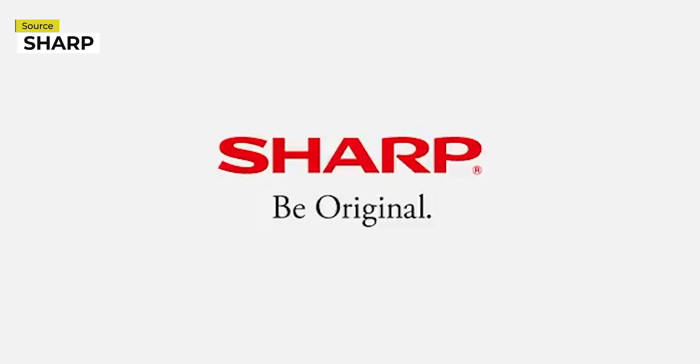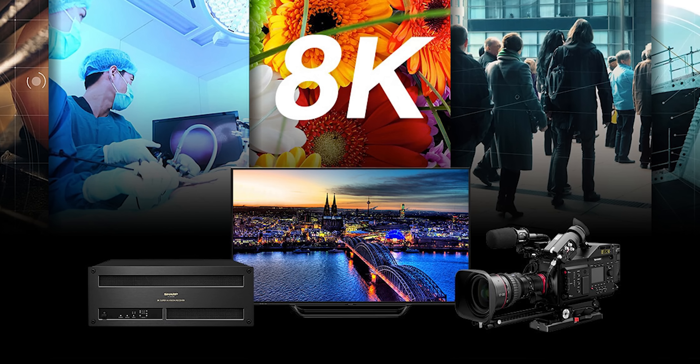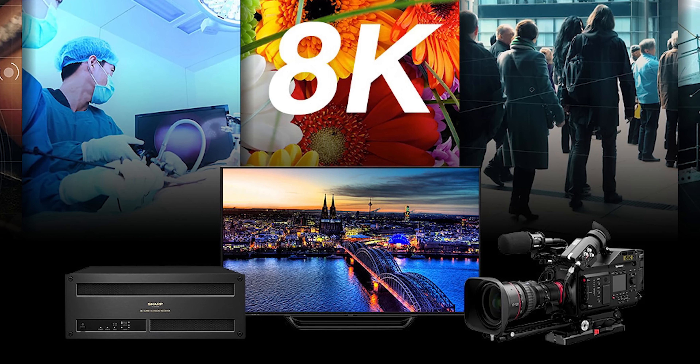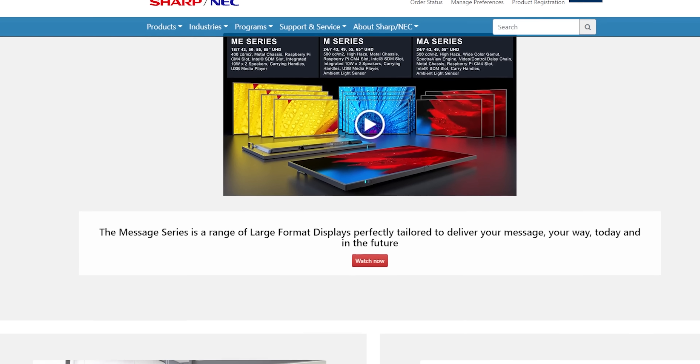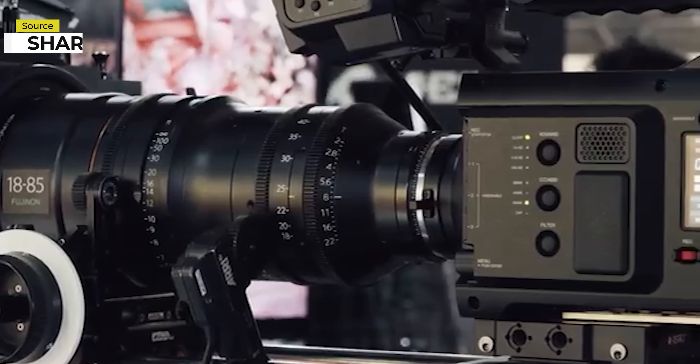Interestingly, Sharp was on a quest developing an 8K ecosystem — 8K video produced on Sharp 8K cameras and played back on Sharp 8K displays. To this day, Sharp is incredibly active in the display market, but Sharp's intent in dominating the 8K broadcasting space is a new development.